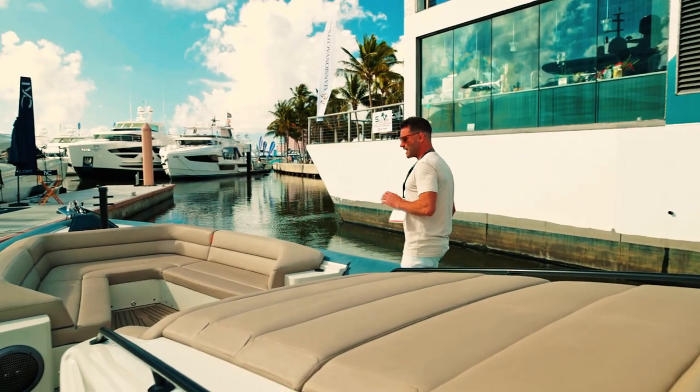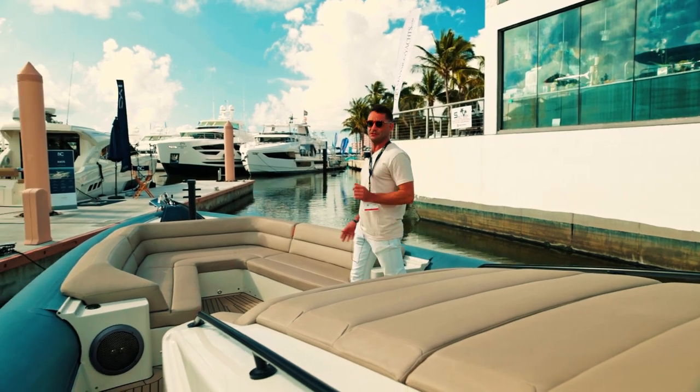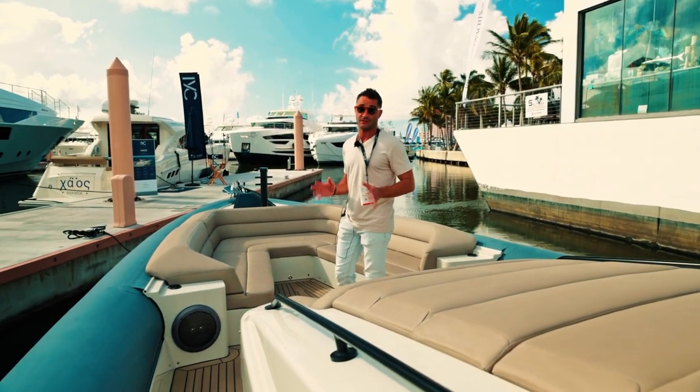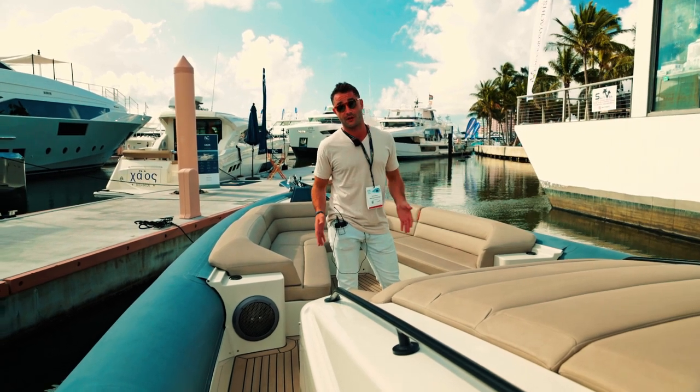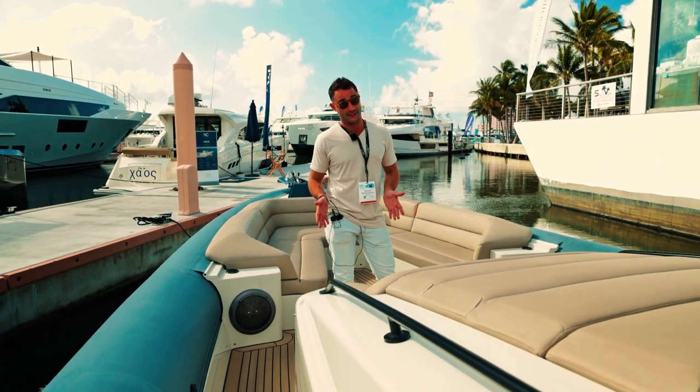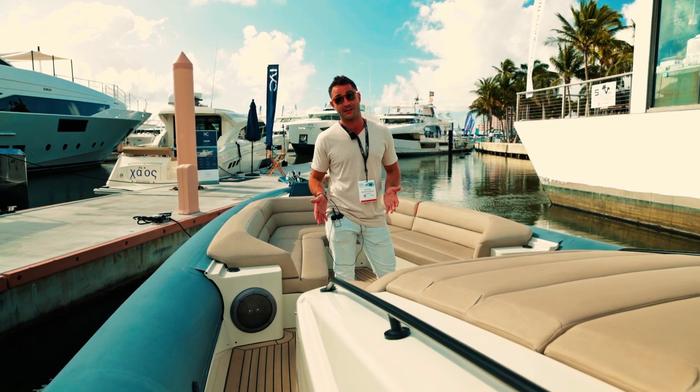Before we get into the details of the boat, I want to tell you a little bit about Chaser Yachts. It's a family-owned business. The family's been in the business for a long time and they really know what they're doing. And as they say, if it ain't Dutch, it ain't much.